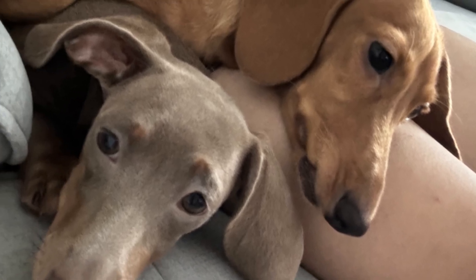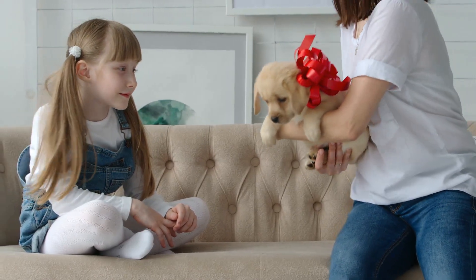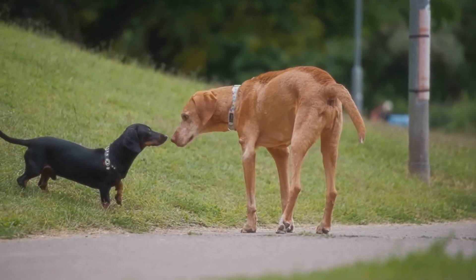This is why you need expert tips. Bringing a new puppy home to your dog can be a breeze with a few simple steps. First things first, let them sniff each other through a gate or a fence. This helps them get used to each other's scent in a safe way.